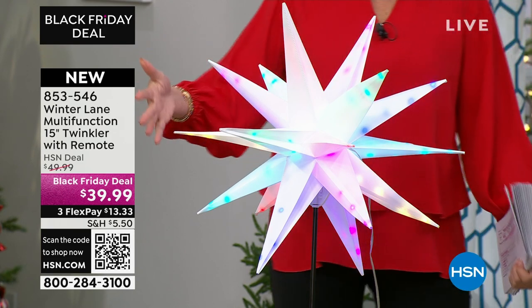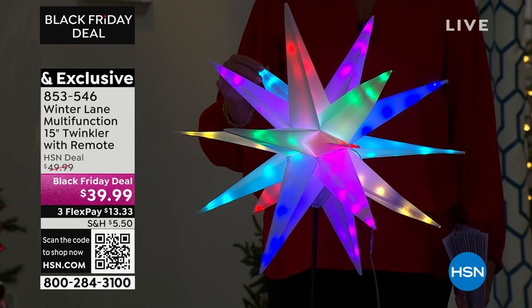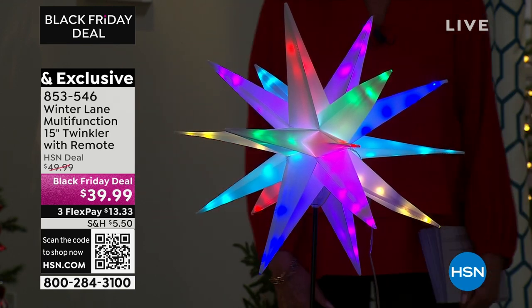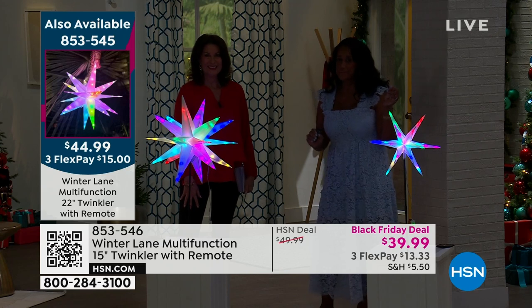The one I'm standing in is the 22-inch. They come with stakes, it's nice and big, and it has 90 LEDs within. At 22 inches it completely collapses flat. You fell in love with these last year — we had sparklers, had a little bit left, and then they were gone.